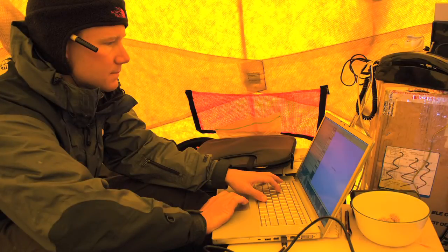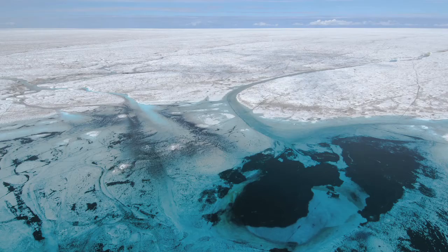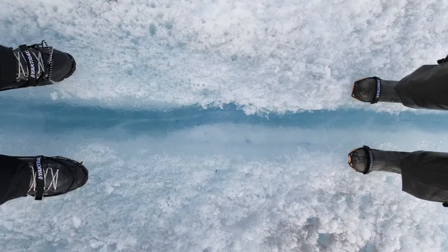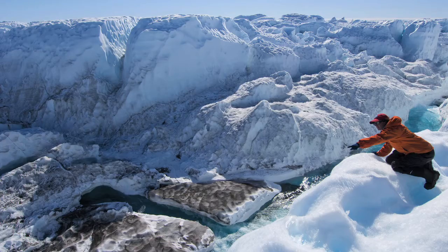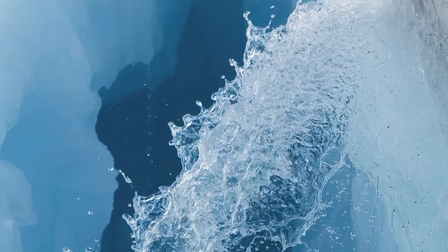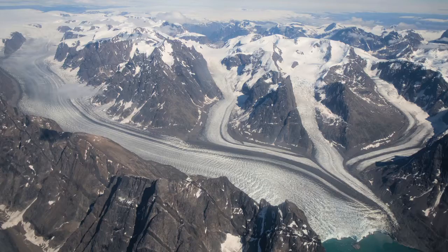One of the really exciting discoveries that our group has made over the last few years is the observation that very large pools of meltwater, which are a couple miles across and tens of feet deep, can in a matter of hours split the ice apart — ice that's half a mile or more thick — and drain very quickly to the bed of the ice. The reason that's important is that the interaction of water at the interface between the glacier and the rock below is very important to determining how quickly the ice moves towards the coast.